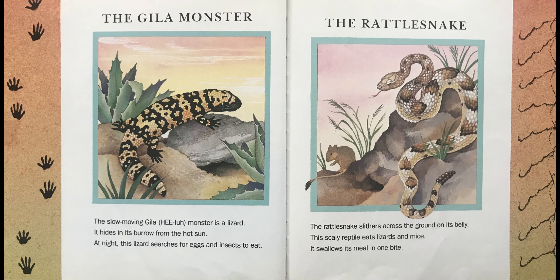The Rattlesnake. The rattlesnake slithers across the ground on its belly. This scaly reptile eats lizards and mice. It swallows its meal in one bite.